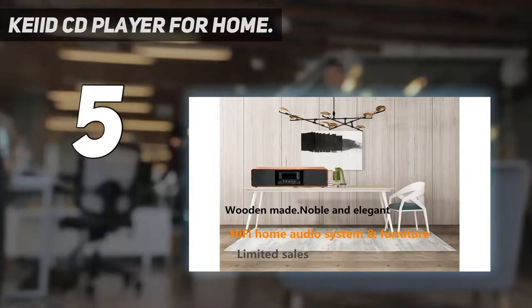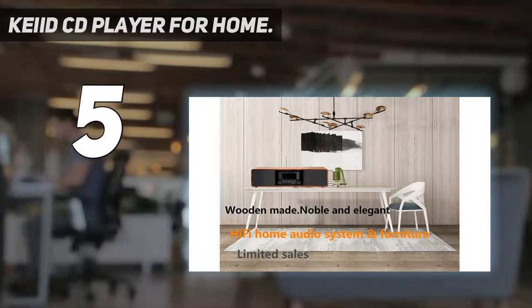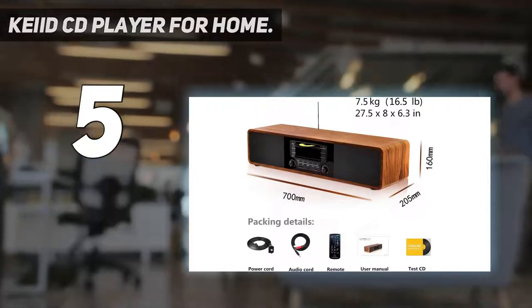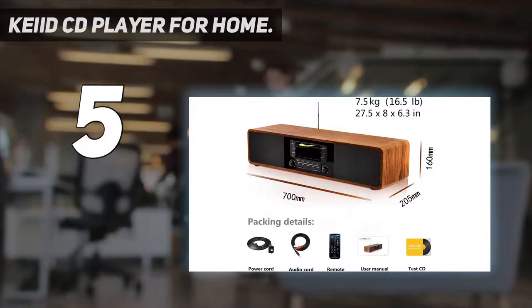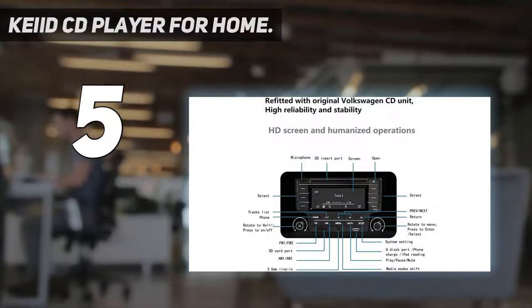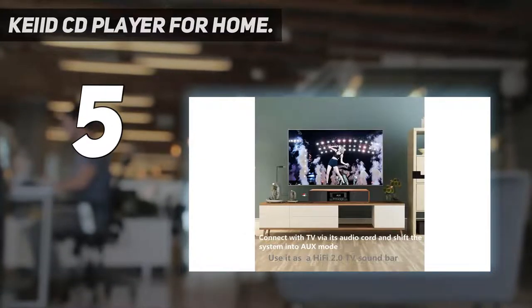In this multimedia stereo system, you also get FM radio and Bluetooth connectivity. There are also other connectivity features available such as RCA, and it also accepts USB drives and SD cards. You can choose to play songs from your favorite music CD, or play directly from your phone using AUX or Bluetooth.